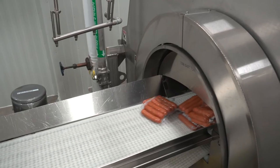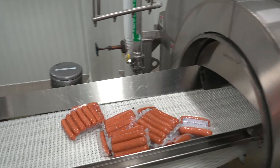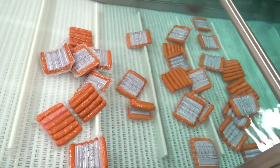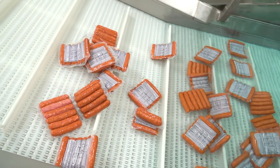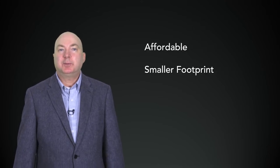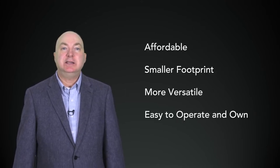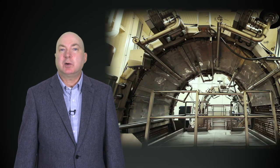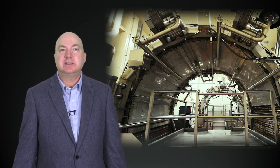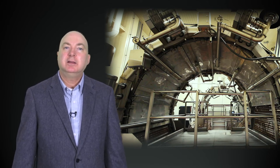After the sausages are fully cooked, the packages of sausages transfer into chilled water to rapidly chill the product to less than 40 degree core temperature, making them ready for final case packing. The Stargate Sausage Production System is affordable, has a smaller footprint, is more versatile, and easy to operate and own. We developed our thermal ovens with a smokehouse process concept to make for a smooth transition from your current process to the Stargate system. Thank you for watching.